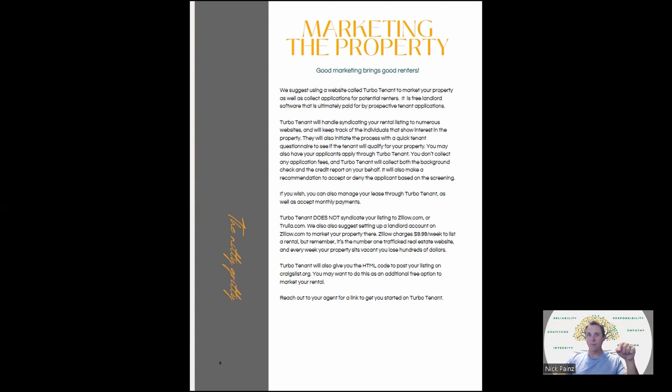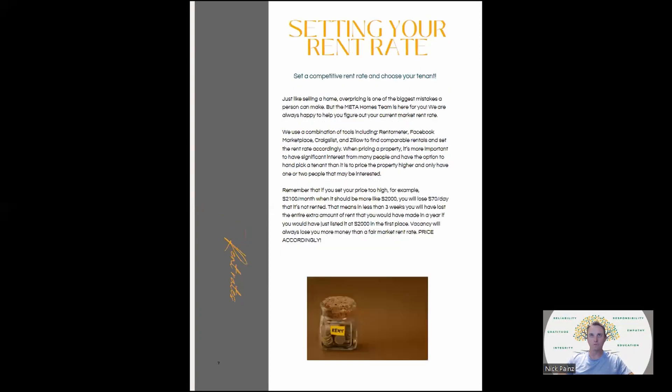TurboTenant will also give you HTML code to post your listing on Craigslist — another free option. Don't cheap out on marketing; pay 10 bucks to put it up on Zillow. If you've got a rental at $3,000 a month, that's $100 a day that you lose for every day it's not rented. So to pay $9.99 for a week of marketing on the number one trafficked website is totally worth it.